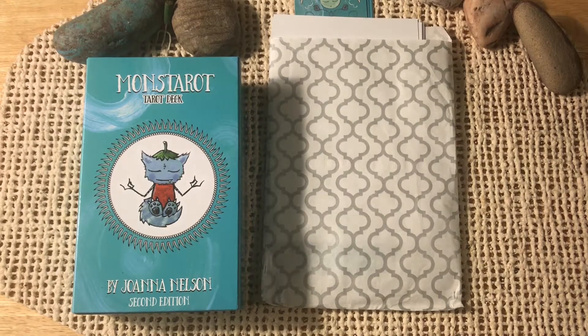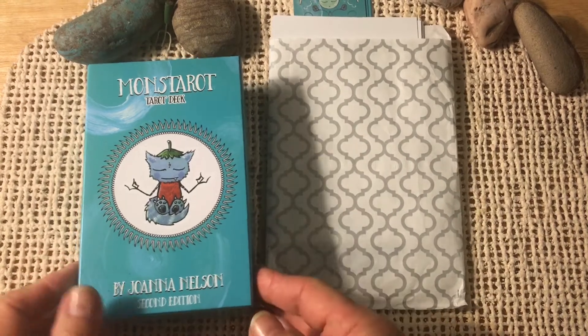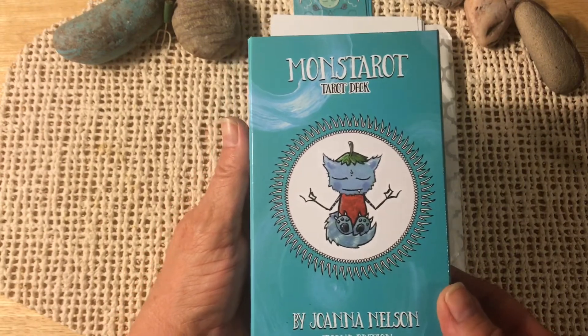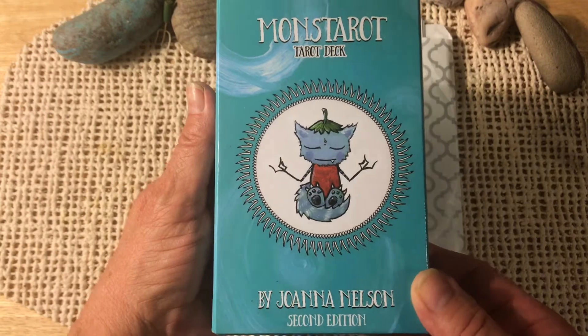Hi friends, welcome back to my channel. Today I'm pretty excited — I received this Monster Row deck. This is the second edition. I received it about a week or so ago and I haven't had a chance to really sit down and show it to you. Super cute deck though.